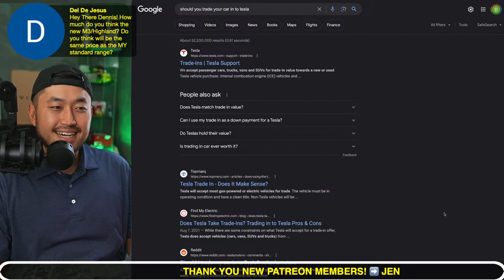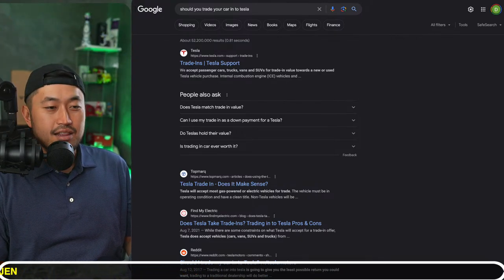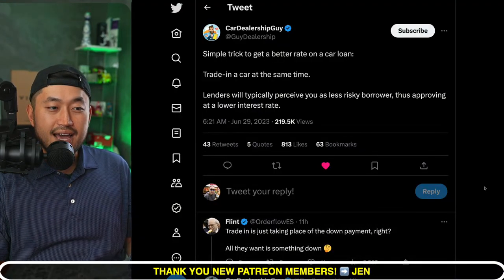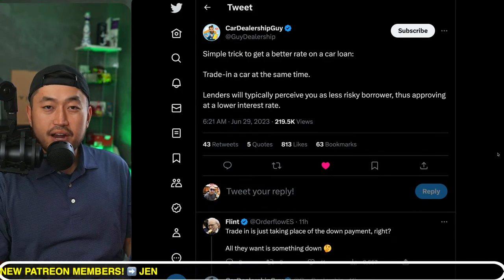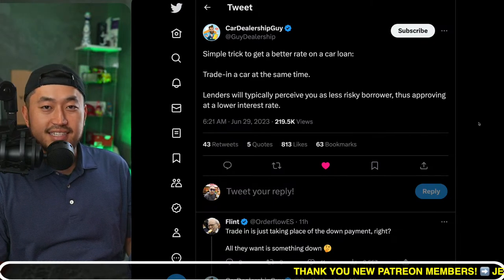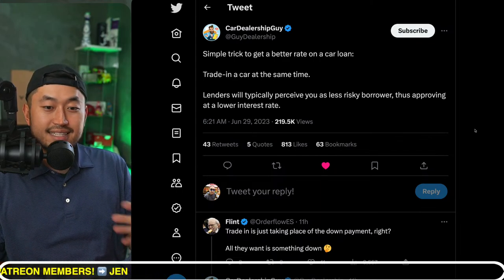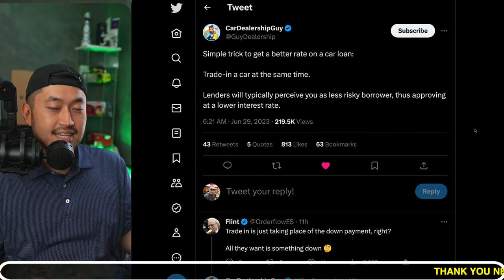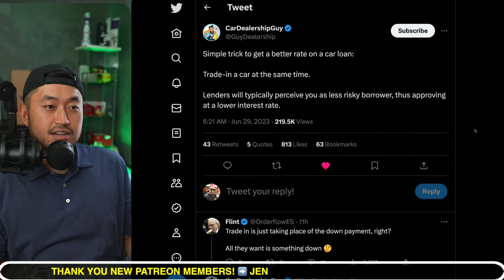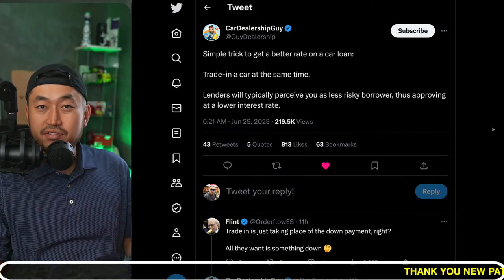From what I've seen, Tesla is a bit lax on trade-ins — they don't really check condition because that's not their bread and butter. They'll wholesale it to someone else, so they don't care much about value — and they'll probably lowball you. But trading in can get you a better financing approval rate, potentially as low as 5.69% for Tesla financing. It's also an easier process. Additionally, some states offer a trade-in credit where you only pay sales tax on the difference — if you're trading in a $30,000 vehicle to buy a $50,000 one, you only pay tax on the $20,000 difference.